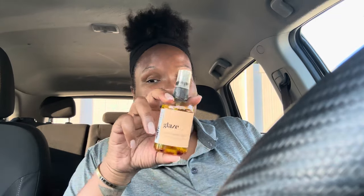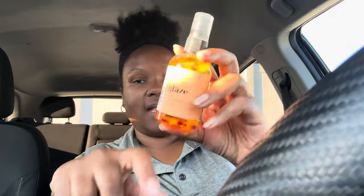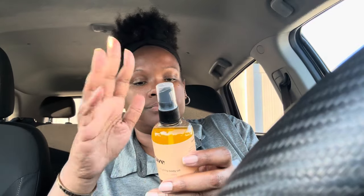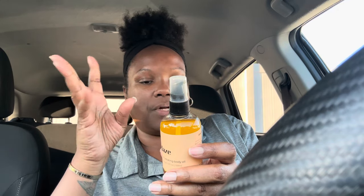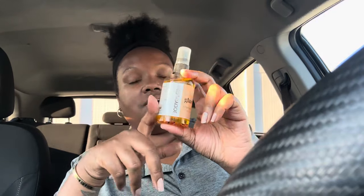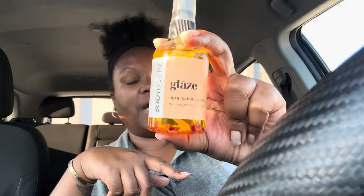When I got out of the shower, I brought out The Body Pantry glaze. It has moroccan argan oil, rosehip oil, organic rose petals, fragrance oil, and avocado oil. It's a nice body oil. I can't tell you that I'm in love with this like I am with the sugar cane glaze, but this is a really good body oil as well.